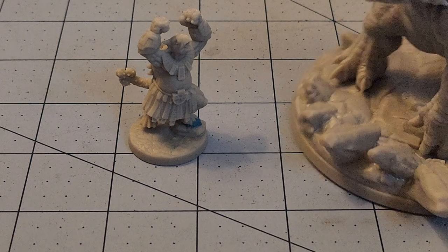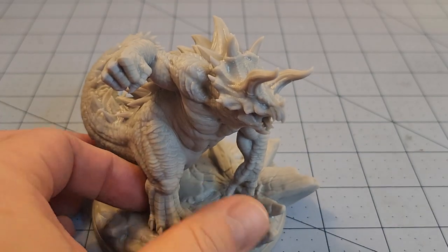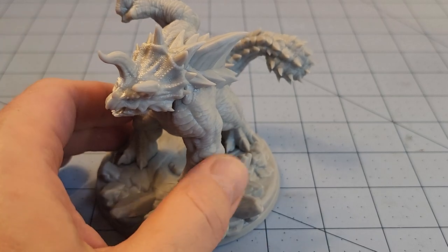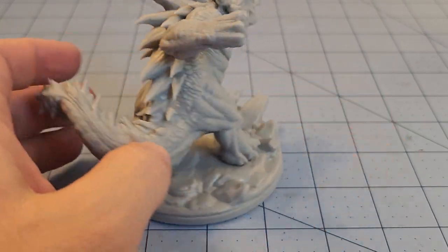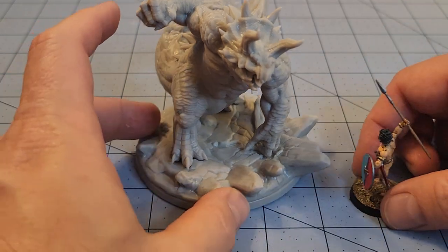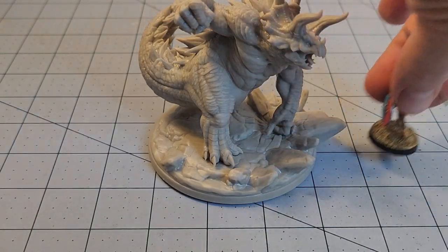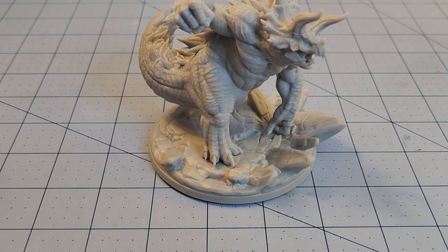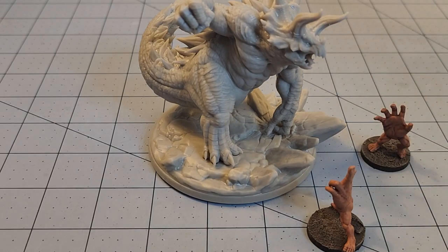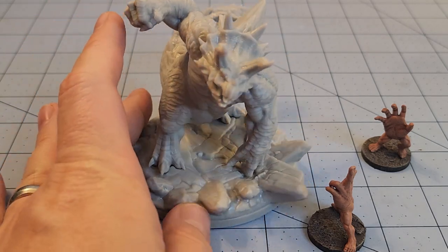It wouldn't be a Dragon Trappers Lodge release without some of the larger monsters themselves. Here we have the Tricerah Hulk, and to me these are my favorite type of models from the Lodge — they're just great showcase models, usually kind of wild and funky, and they're the perfect size for a typical human. For a typical RPG encounter I think these are really great sized.